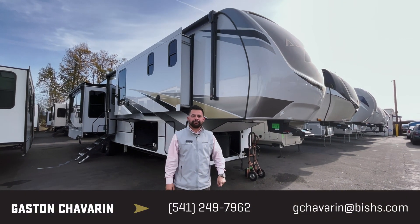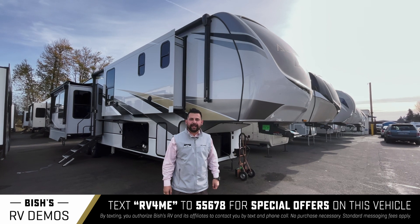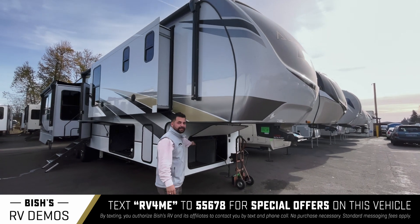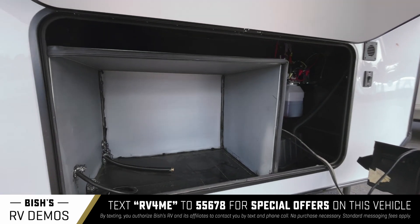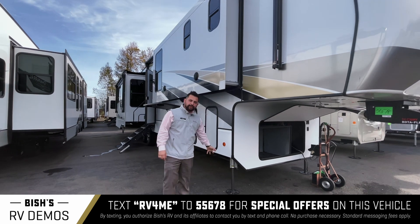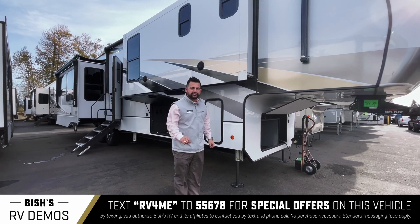Thank you for taking the time to look at our inventory today. We'll be looking at a 2022 370 FB by Alliance Paradigm. The first thing you'll notice walking up to the unit is that it comes equipped with the generator prep package, so if you want to get a generator installed for dry camping, you have it already prepped. These particular units also come equipped with a hydraulic leveling system.